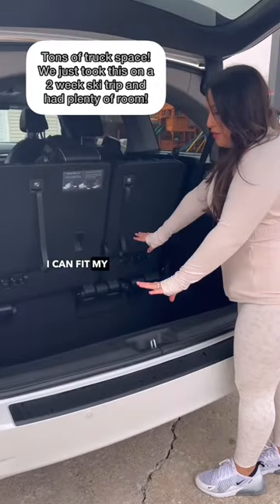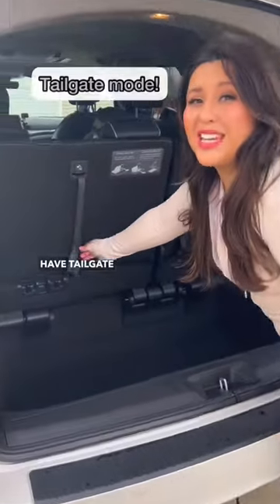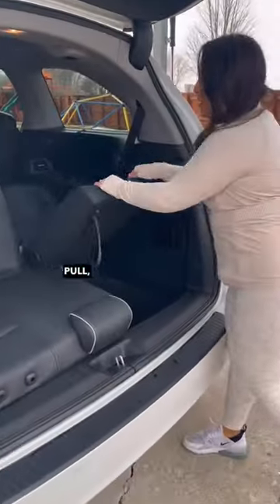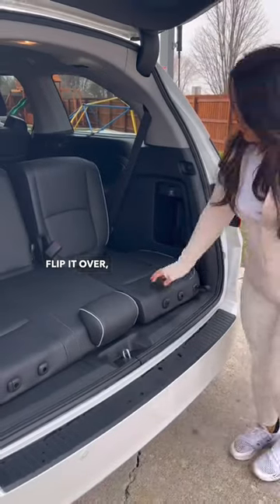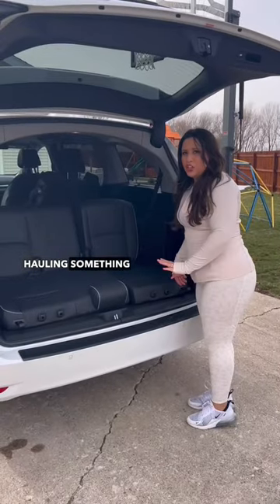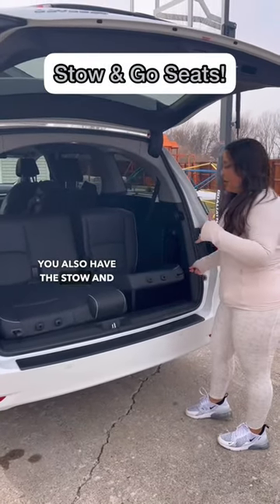I can fit my full car seat here, but they also have tailgate mode. Pull, pull, flip it over and now you can have a trunk picnic with your kids. You can watch an outdoor movie, and if you are hauling something larger you also have the stow and go option.